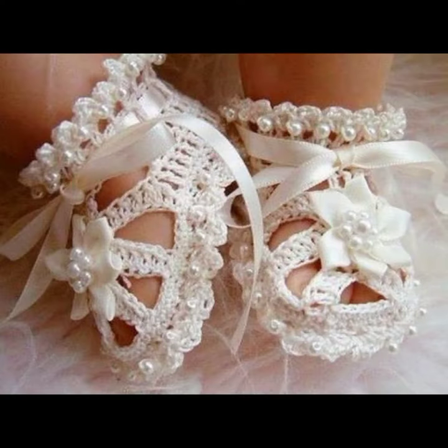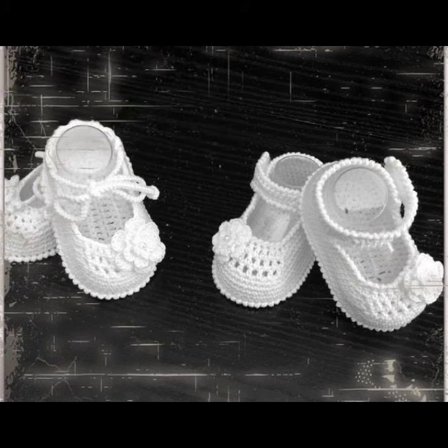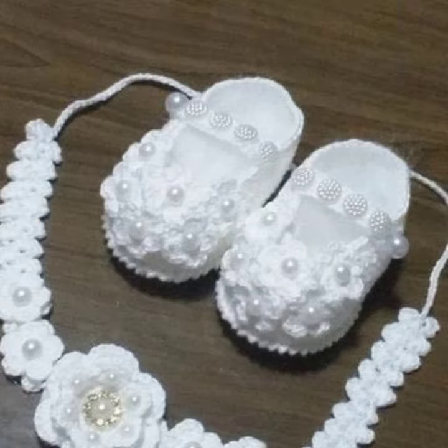How did I do? How were the designs of the baby crochet boot designs? Friends, thanks for watching my video. See you again. Allah Hafiz.